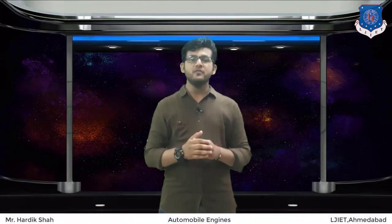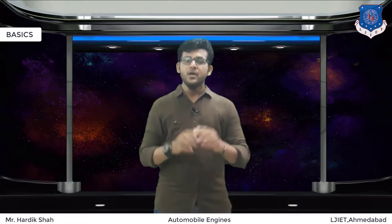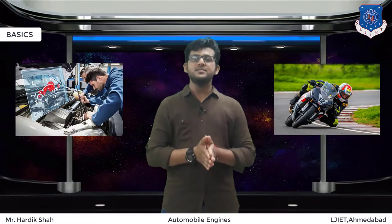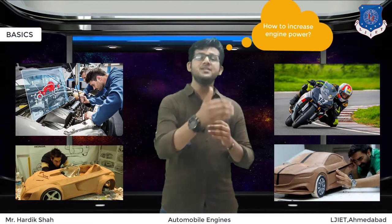Before learning about the working of supercharging, let me share a brief history of what superchargers are. Since the invention of the internal combustion engine, automotive engineers, speed junkies and race car designers have been searching for many ways to increase the power of the engine.